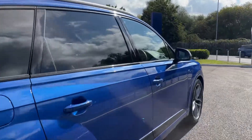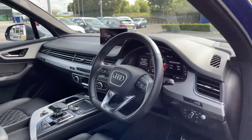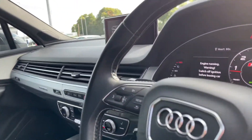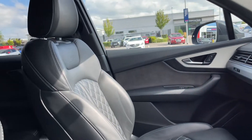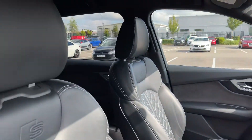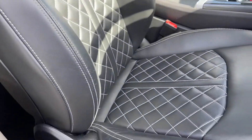Moving around into the front, we'll take a quick look through the driver's side. There's a gorgeous flat bottom S line steering wheel with multifunction buttons and a retractable media screen we'll talk about later on. The sport seats in the front feature the S line embossed logo as well as the quilted design.